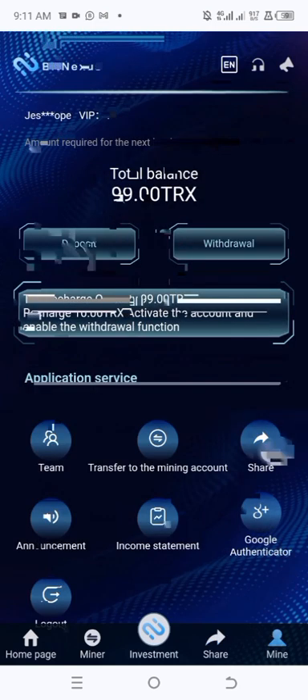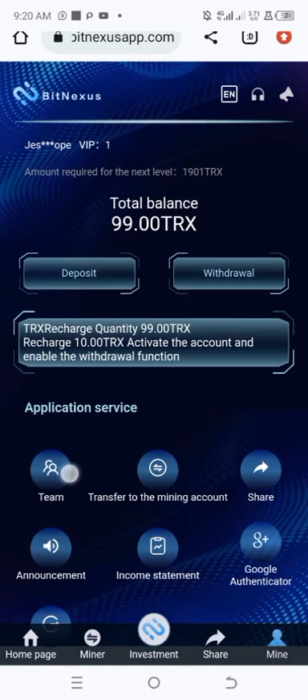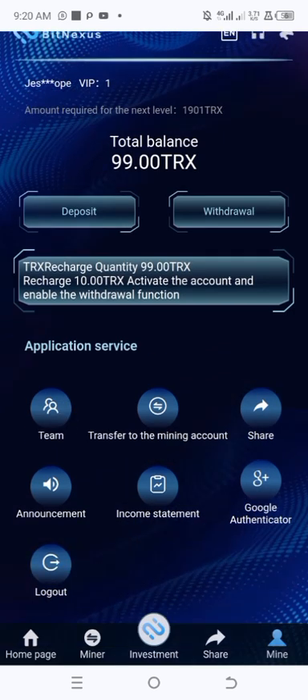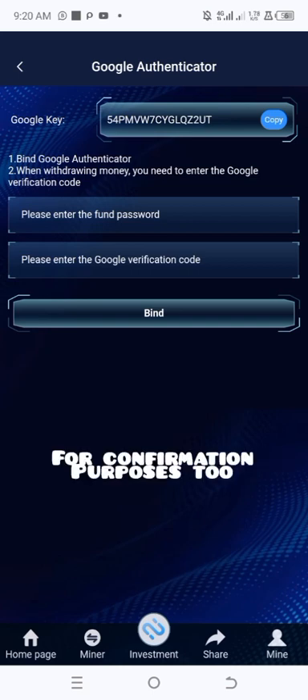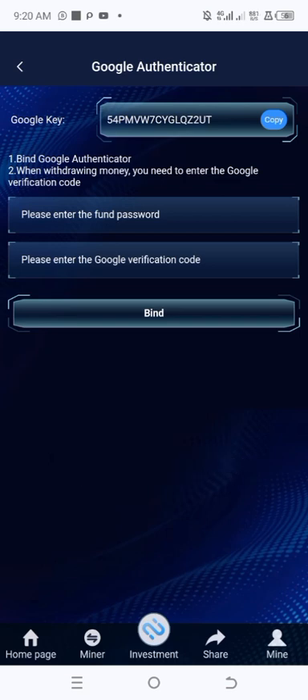That's how you send money from Binance to your BitNexus wallet. Now there's one important step to take right after signing up: binding your Google Authenticator with BitNexus. This is required when you want to withdraw money and is a security measure to keep your account secure. You'll see the option to bind Google Authenticator — when withdrawing money, you'll need to enter the Google verification code.